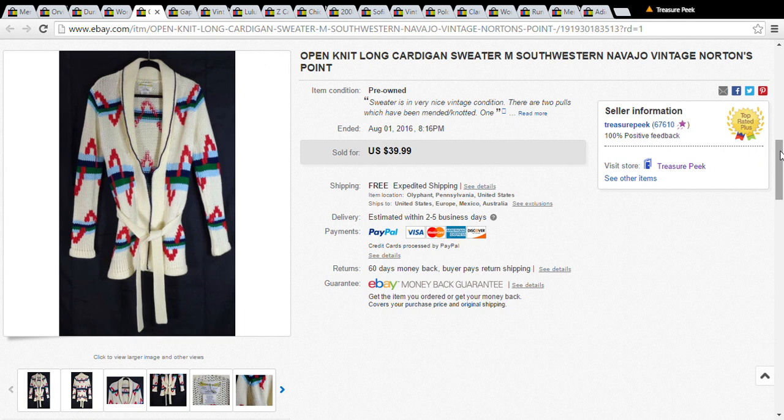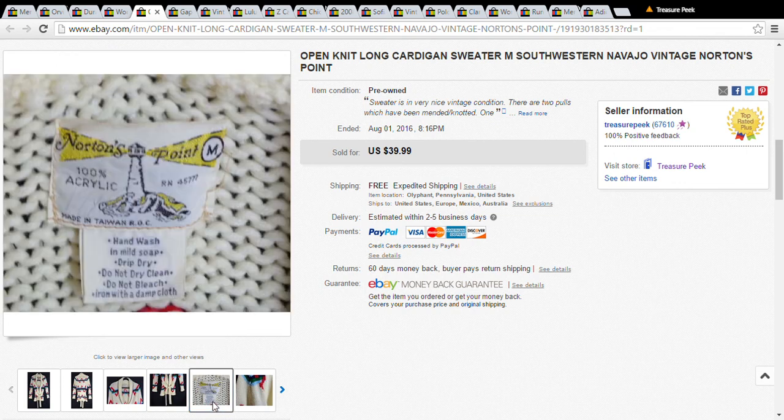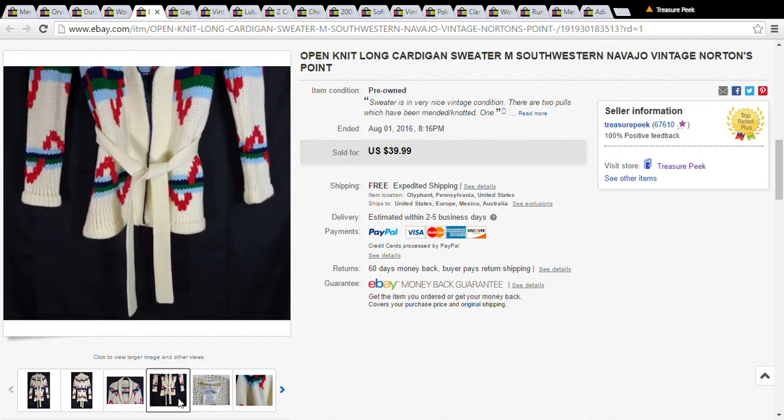This is an open knit long cardigan sweater with a southwestern design. It's from Norton's Point — a vintage piece. I had it out for $40 because I thought it was a little unusual. I did have some offers and eventually accepted an offer of $20. I only paid a dollar, so that's okay.